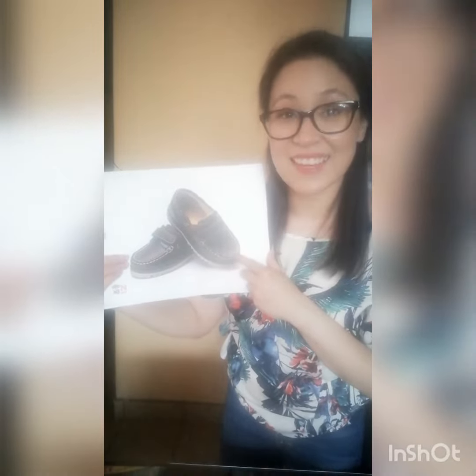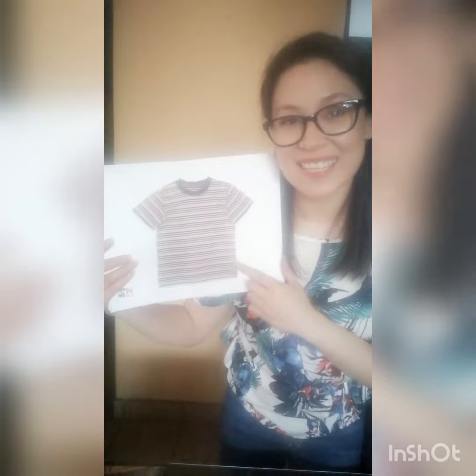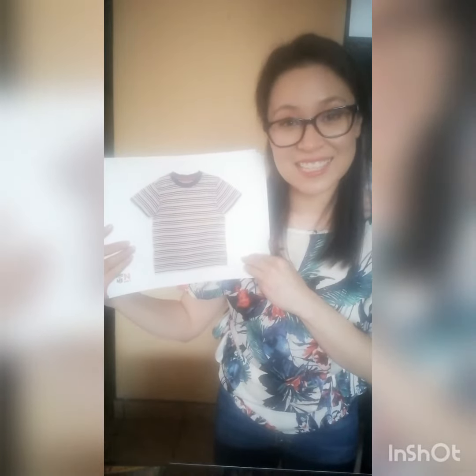I'm going to ask you some questions and I need you to tell me in English what are these? Let's see the first one. What are these? Very good! These are shoes. Let's go with the second one. What is it? Very good! This is a t-shirt.